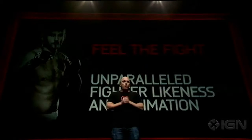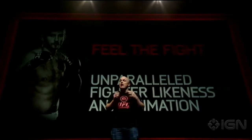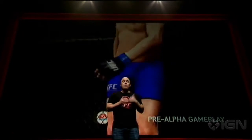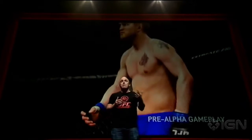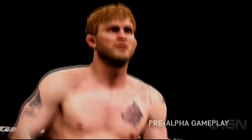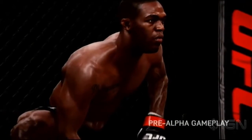Feel the fight means bringing these guys to life like never before with the most realistic fighter likeness we've ever delivered, combined with a new facial animation system that'll make them seem more intelligent, more aware, and more alive. That means guys like Jones and Gustafsson will look precisely like themselves, from Jon Jones's long arms to Gustafsson's cauliflowered ears, and they'll act more like living, breathing human beings, not just a couple of action figures.